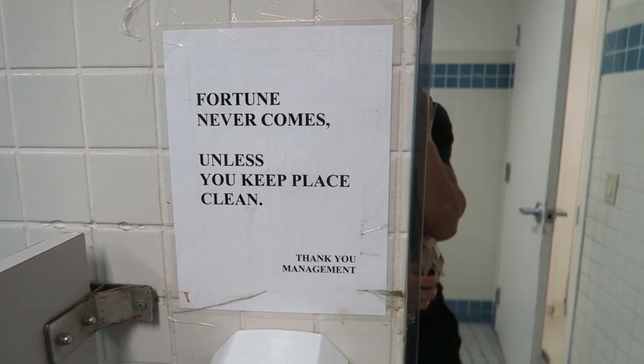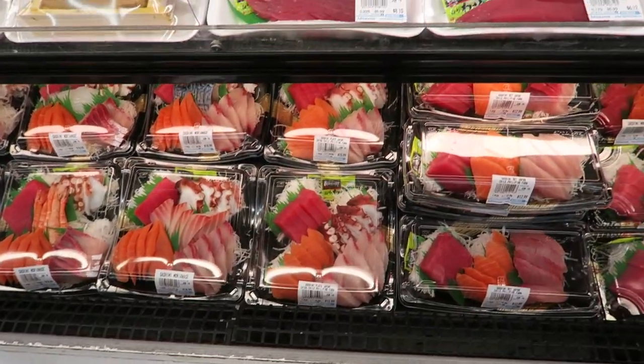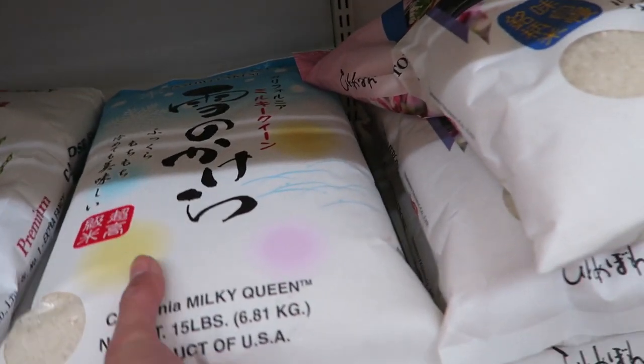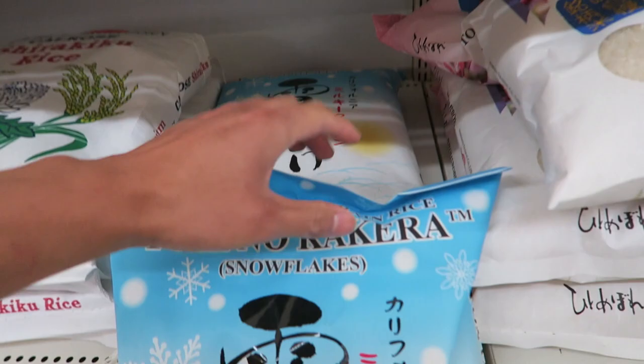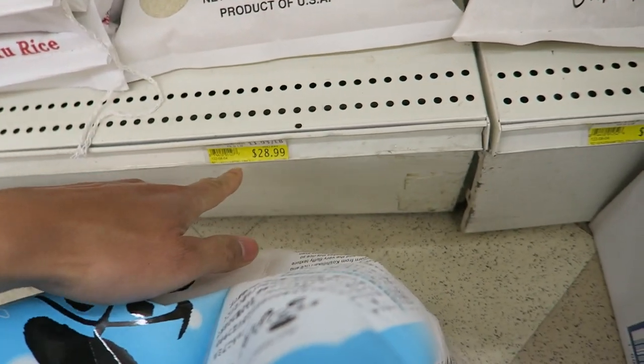"Fortune never comes unless you keep place clean." They had this thing — I wanted to vlog it but it was too crowded — a ramen holder. It was just like a rubber thing that you stick your fingers in to carry the ramen bowl when it's hot. Because if you don't have that you can't carry your ramen.